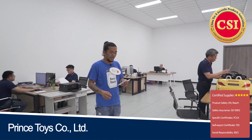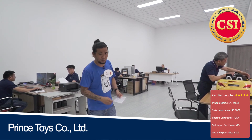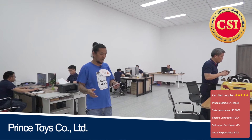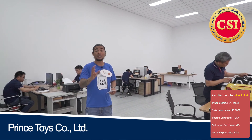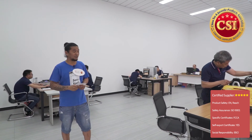They have about 10 designers in this company, and they also cooperate with other designers in Shanghai and Hong Kong. They constantly develop new designs, new products, and new innovations for their product line. They also do OEM — in case you're interested, this company can actually do it.